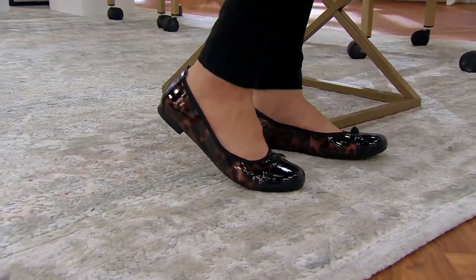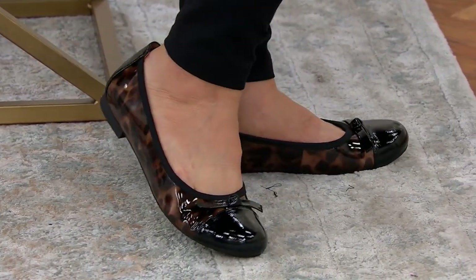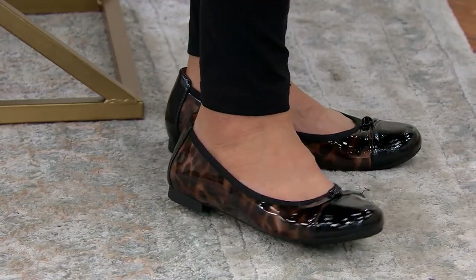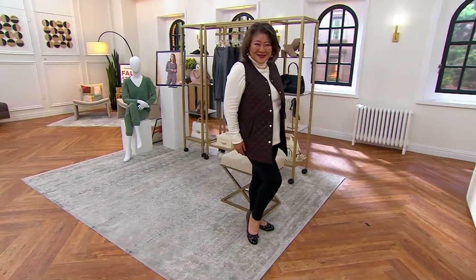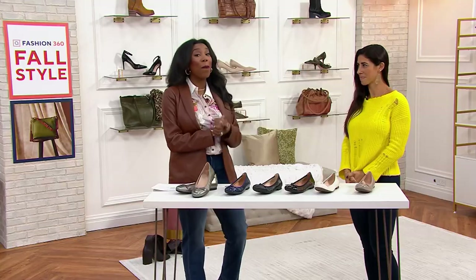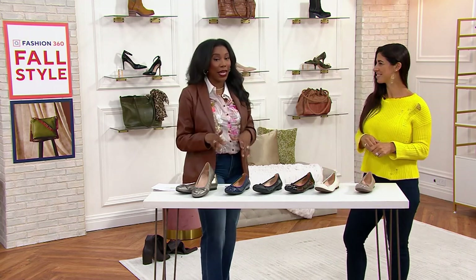The problem with a flat is that you put it on to be comfortable and it's everything but comfortable. It really does not give you the love that you give it — except if it's Vionic, which is why we love to do our flats in Vionic. Not only do you get a style that's comfortable, as we see these on Crystal, they are gorgeous. This style has four new colors.